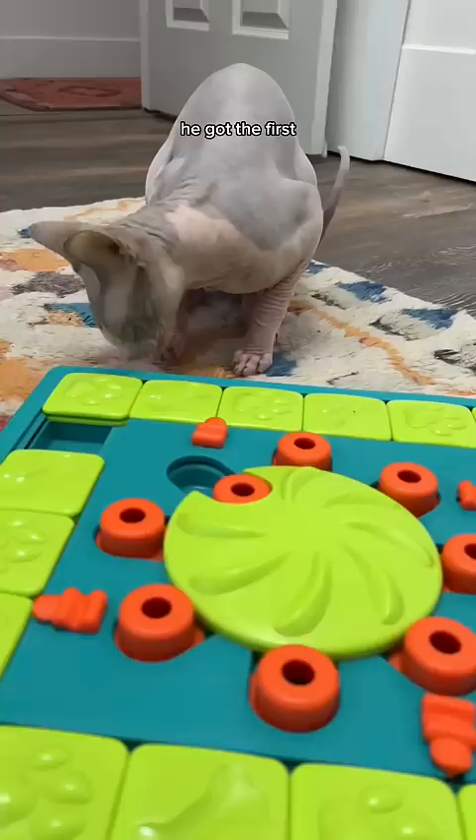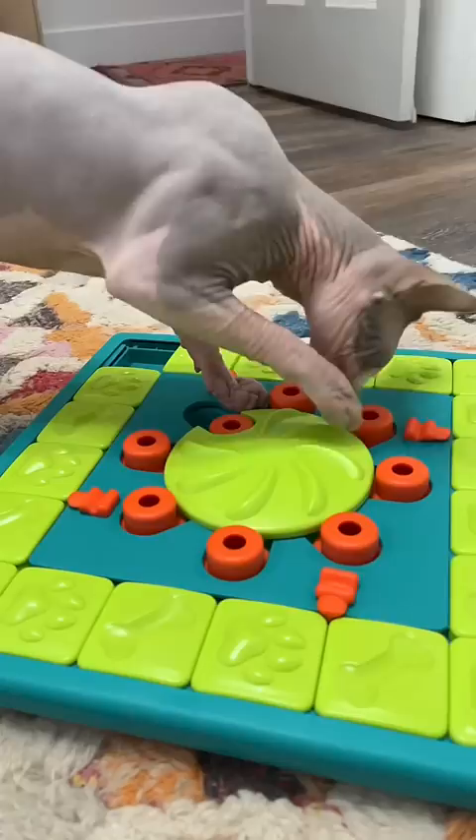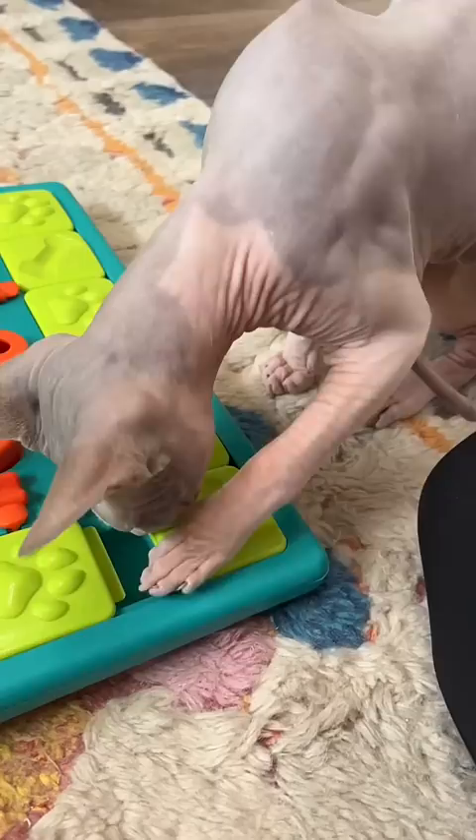He got the first step pretty quick. Okay, so your boy's struggling here. He's losing stamina. But come on, being the world's smartest cat is not easy and it takes a lot of energy.